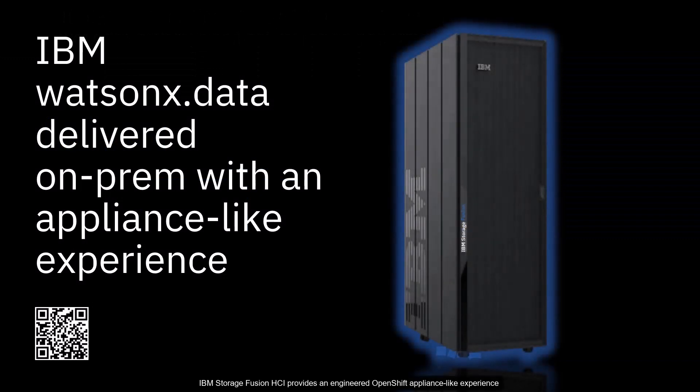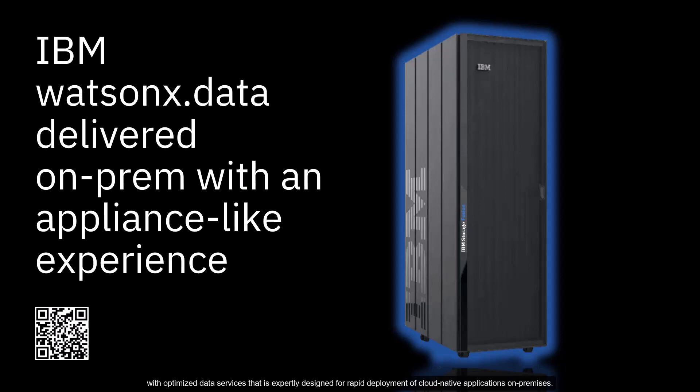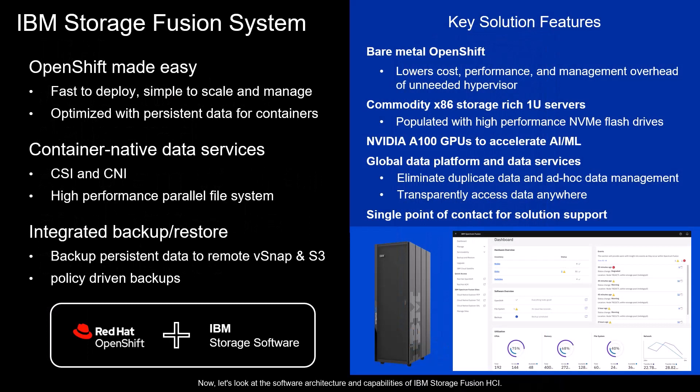IBM Storage Fusion HCI provides an engineered OpenShift appliance-like experience with optimized data services that is expertly designed for rapid deployment of cloud-native applications on-premises. It is designed from the ground up as an integrated system. IBM Watson X.data will be fully integrated and delivered on-prem with IBM Storage Fusion HCI. Now let's look at the software architecture and capabilities of IBM Storage Fusion HCI.